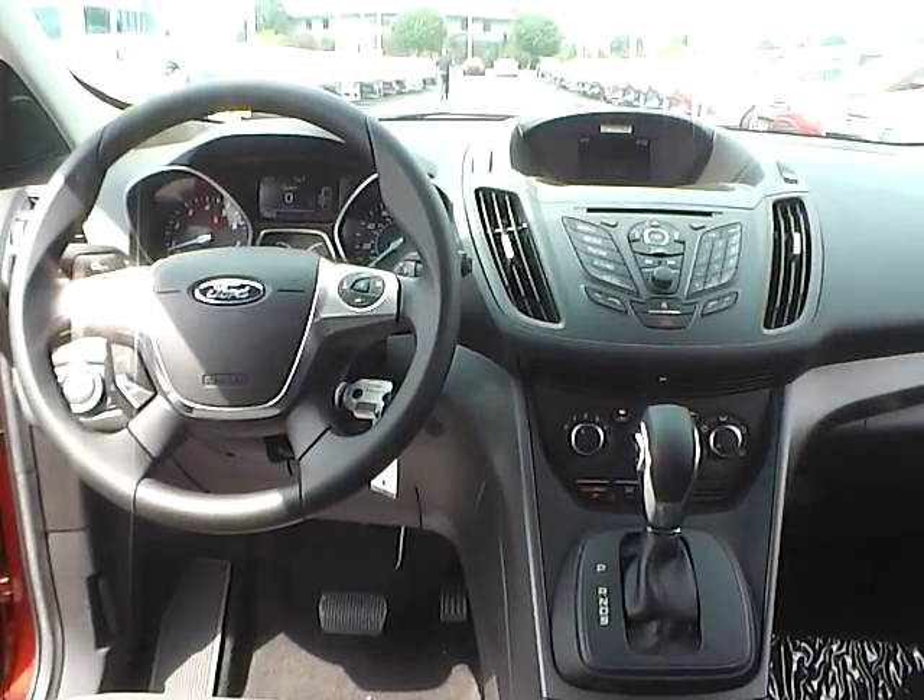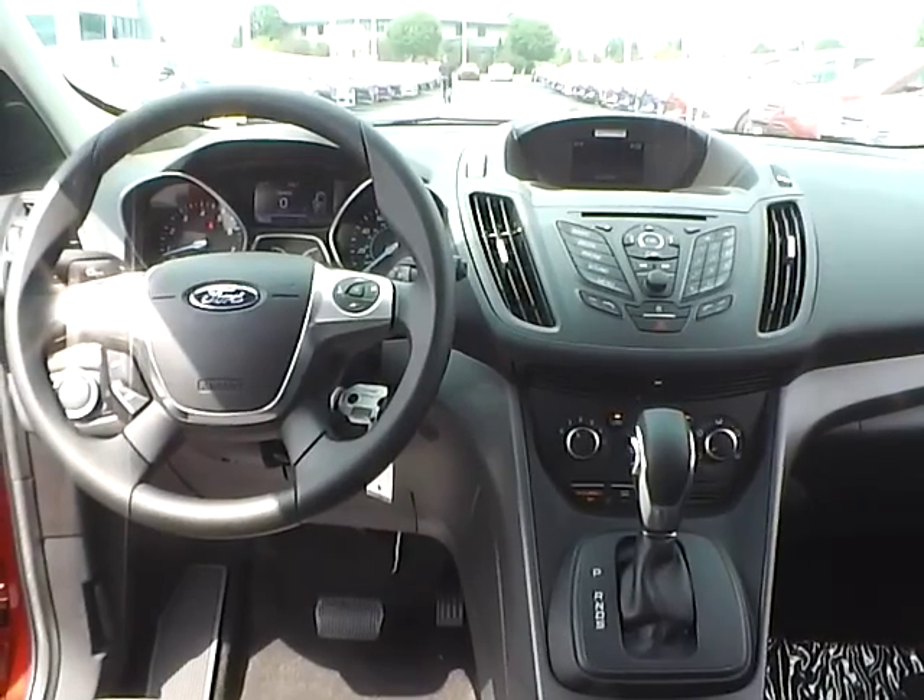Come check us out at Jim Kime Ford. You can also visit our online showroom at JimKimeFord.com.